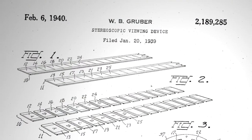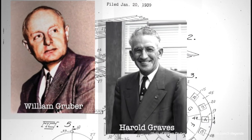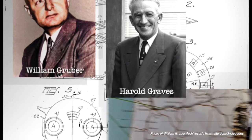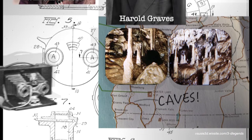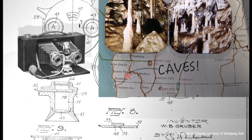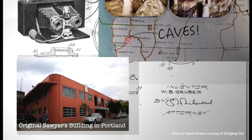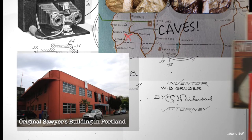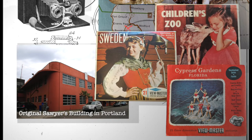Viewmaster has quite a connection with caves. The format was invented when William Gruber met Harold Graves at the Oregon Caves. Gruber was using two cameras next to each other to take 3D pictures, and Graves was president of Sawyer's Inc., makers of postcards. The two got along and hashed out what would become the 3D Viewmaster format, and the rest is history.